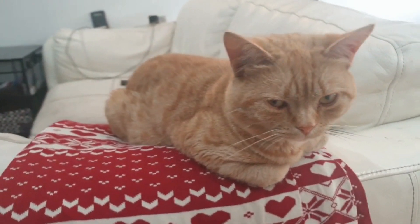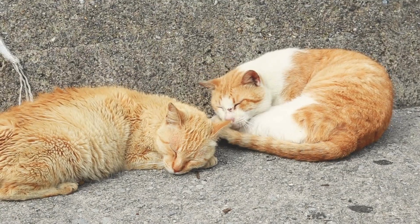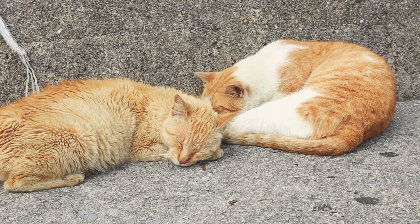The Selkirk Rex puts the C in curly and cute, and comes in many colors. You can obtain short-haired or long-haired plush coat versions, and both feel soft to the touch like a teddy bear.